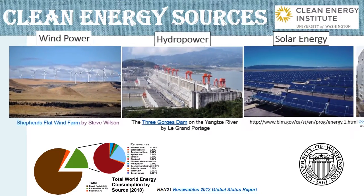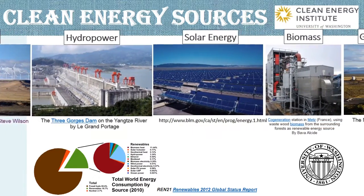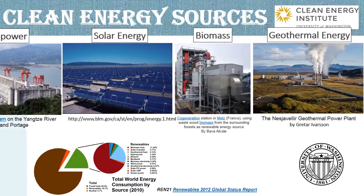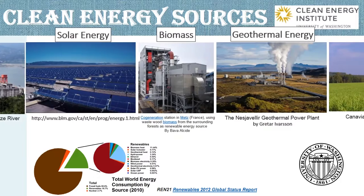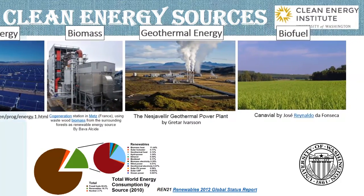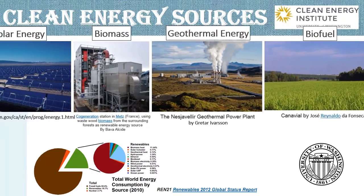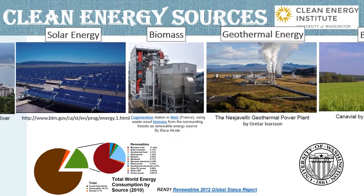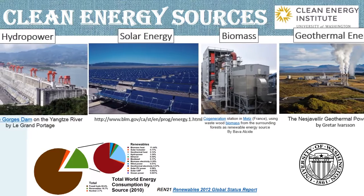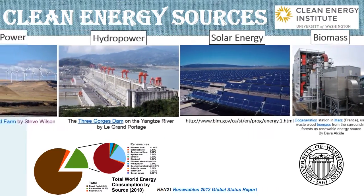Based on the report, renewables contributed 17% to our energy in 2010. Both modern renewables such as hydro, wind, solar and biofuels as well as traditional biomass contributed to the global energy supply. As shown in the photos, people collect diverse clean energy via all kinds of professional devices. However, how can we store the energy and use it whenever and wherever we demand?